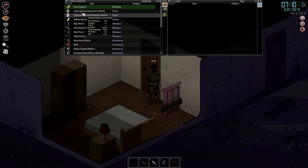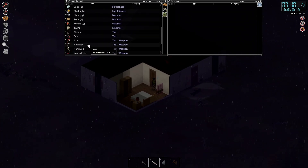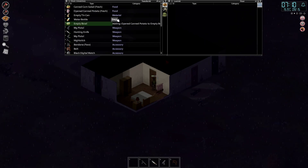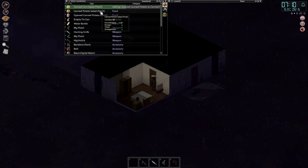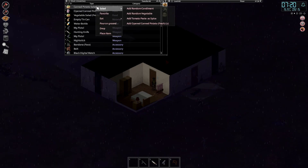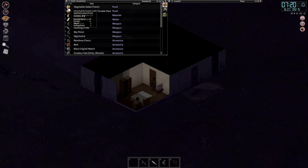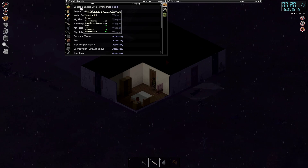There we go — we should be able to make that into some sort of salad with our bowl. Let's create a random... we should be able to make two. Canned corn salad, let's add the potatoes. We've got tomato paste as well, so we can actually make something pretty good — tomato paste as a spice. Pretty good. Let's go ahead and eat those.